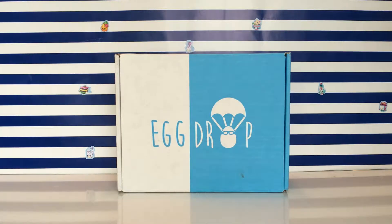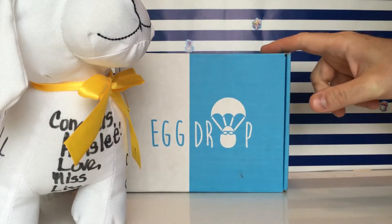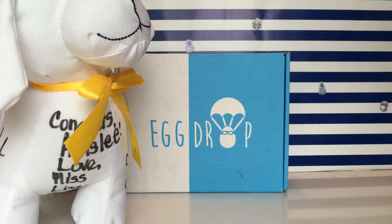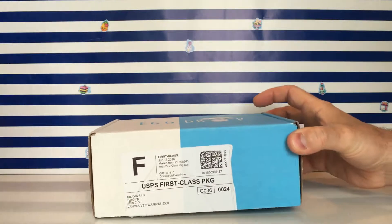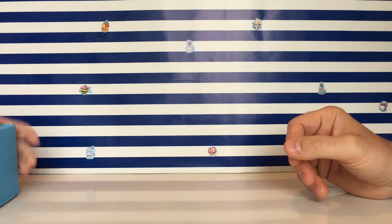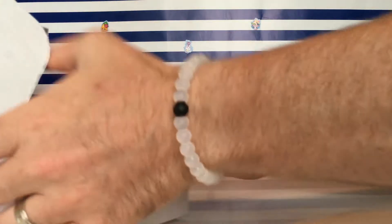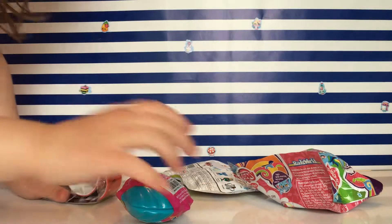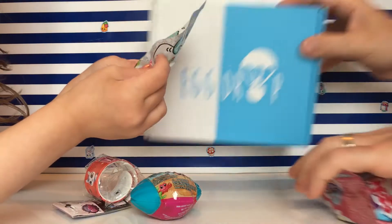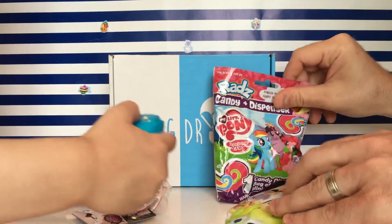All right Ainsley, so this is a new video — what is this? Egg drop! And it's your graduation puppy. Ainsley graduated from preschool, so we've been opening toys all day — your school graduation presents. Let's dump it out!